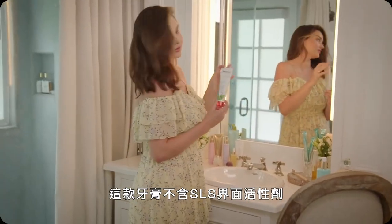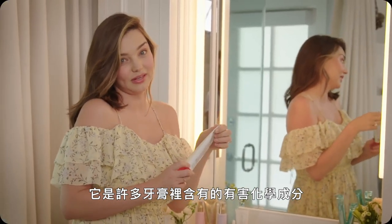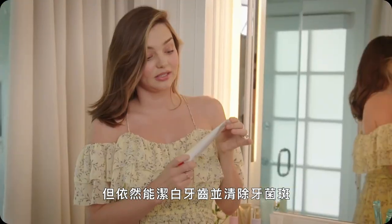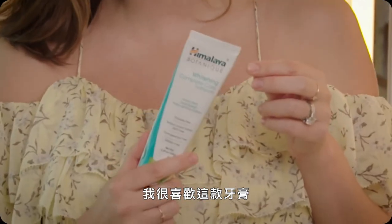This toothpaste is free from sodium lauryl sulfate — it's a nasty chemical found in lots of toothpaste. It's gluten free and also fluoride free. And it can still whiten your teeth and helps remove plaque. I really like this toothpaste.